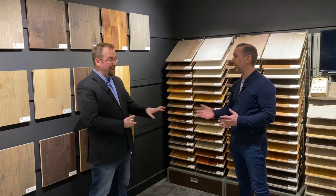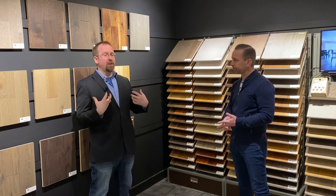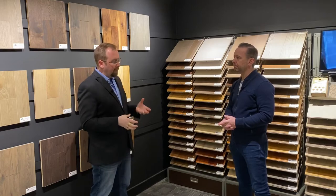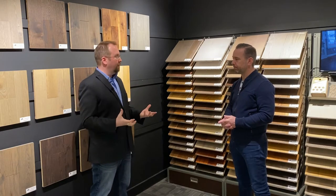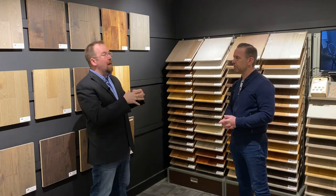That's something a lot of people have trouble wrapping their mind around. But when you start explaining the types of plywoods used — and that's one big thing to hit on — not all engineered is created equal. The zero-void core that you guys use costs more than the wood itself. That's just crazy, but that's what gives it the stability.